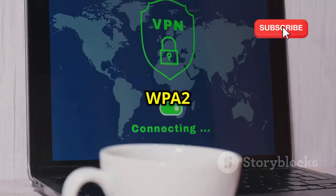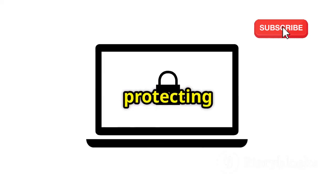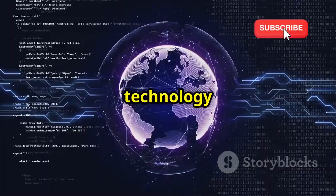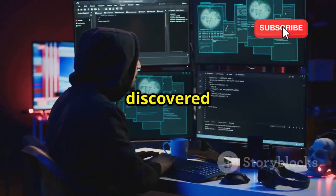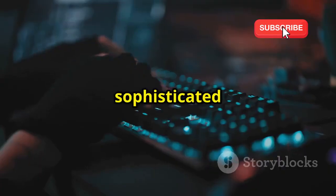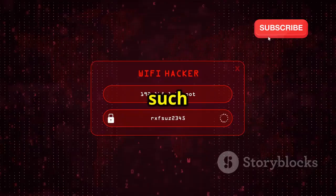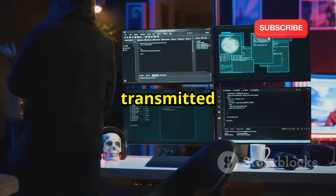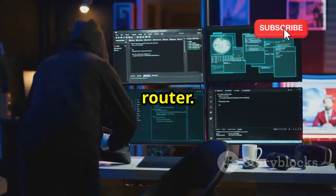For years, WPA2 was the standard for Wi-Fi security. It was considered robust, protecting our data from prying eyes. Unfortunately, no technology is foolproof. Hackers discovered vulnerabilities in WPA2 and can exploit these weaknesses using sophisticated techniques. One such technique is the KRACK attack, which allows hackers to intercept data transmitted between your device and the router.